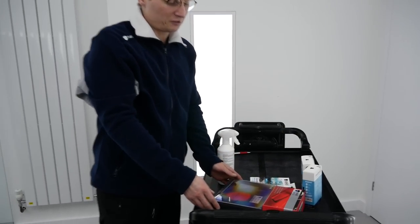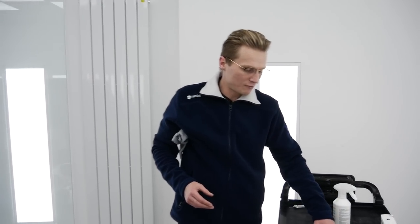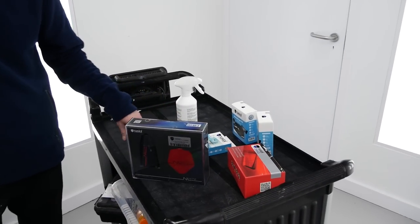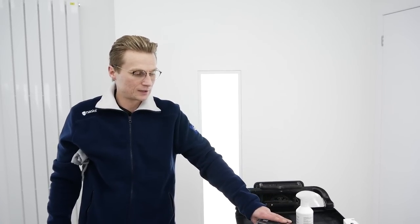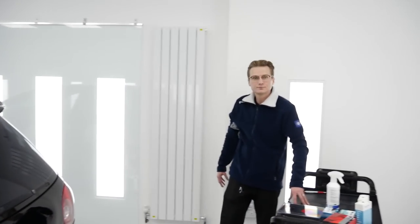Mike elaborates on the Naceal ceramic coating. After testing a number of leading brands, he found the beauty of this product is its single-stage application. While not the easiest product to work with, any professional detailer should be able to apply it without issues. The hydrophobic properties are absolutely amazing — nothing gets close to it on the market. It's extremely scratch resistant, a lovely coating to work with, and provides five years of protection. His customers are extremely happy with the results.